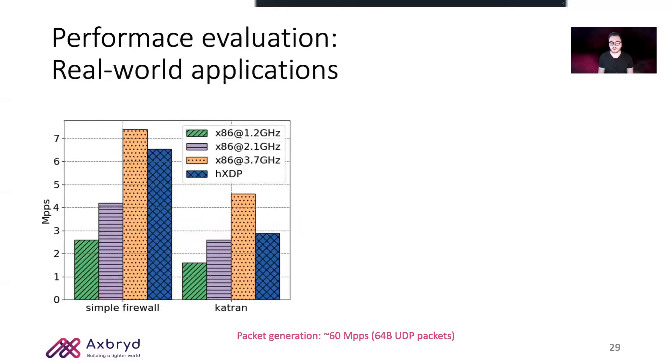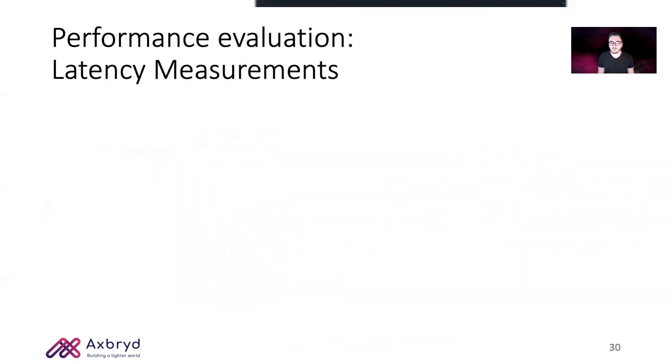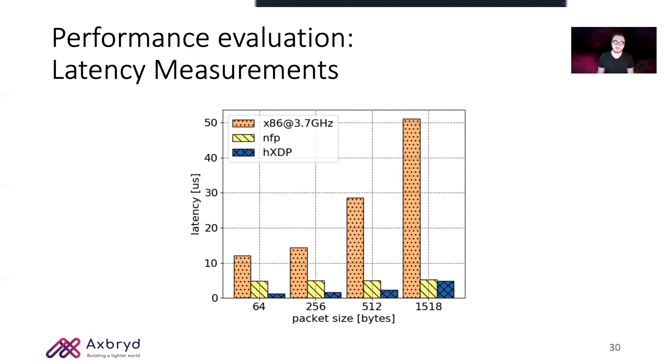Finally, we tested our architecture with real-world applications — the UDP firewall we've seen in the optimization section, and Katran, which is a Facebook load balancer implemented in eBPF. Here too, we are able to outperform an x86 core running at 2.1 GHz. In terms of latency, we also included measurements from a network flow processor from Netronome. As expected, we are 10 times lower latency than an x86 implementation since we do not cross the PCIe bus, and we are also lower than the Netronome card.